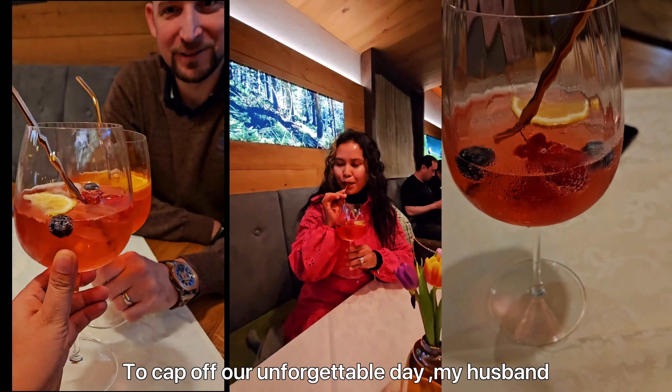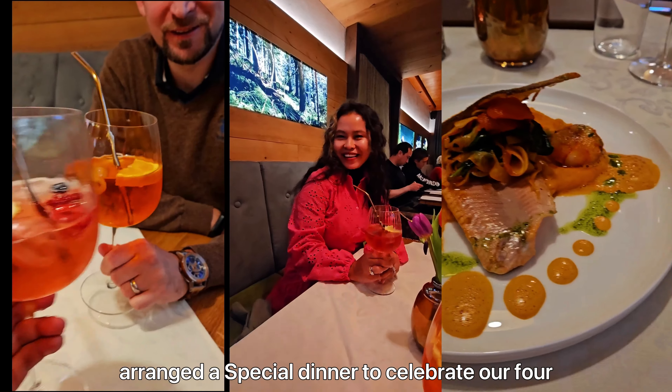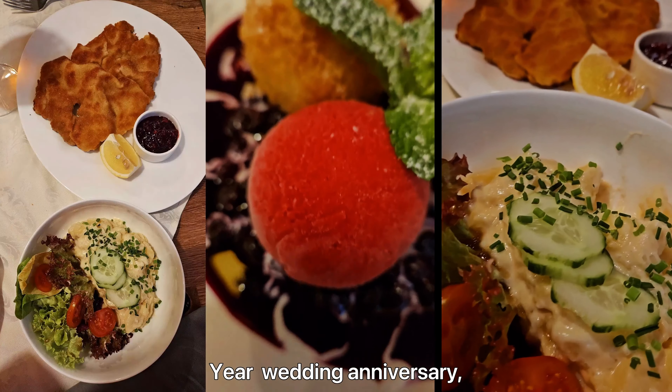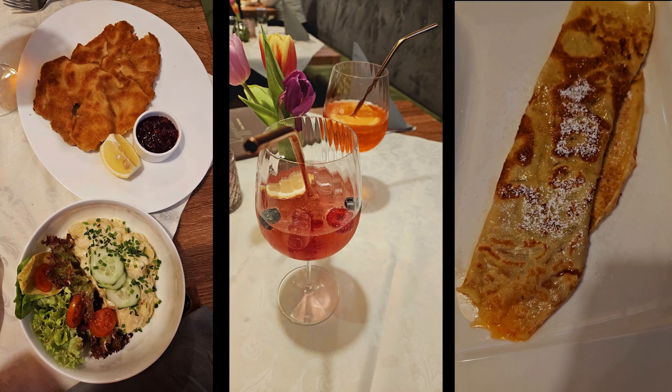To cap off our unforgettable day, my husband arranged a special dinner to celebrate our fourth wedding anniversary. This was such a perfect way to end our beautiful Hallstatt adventure.